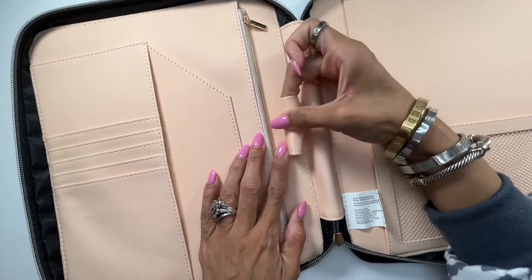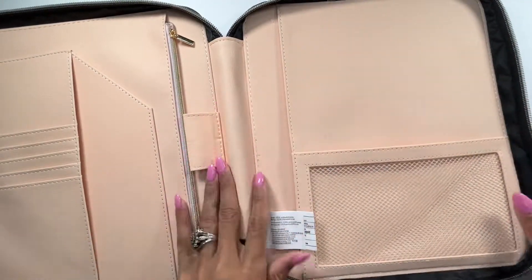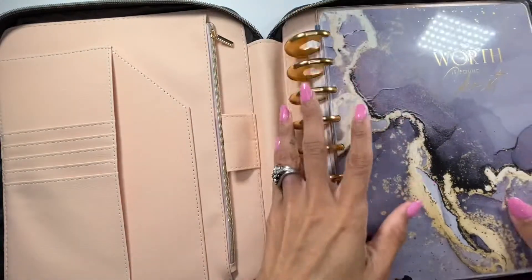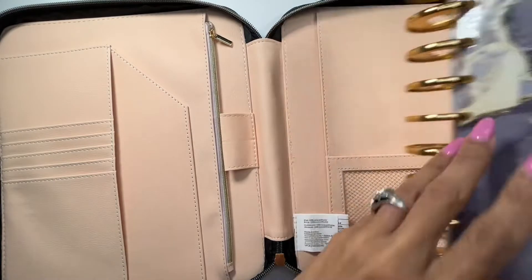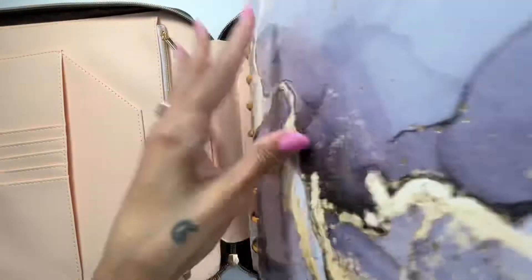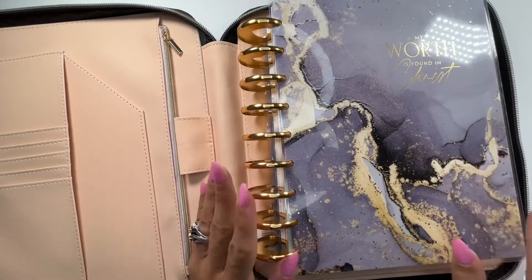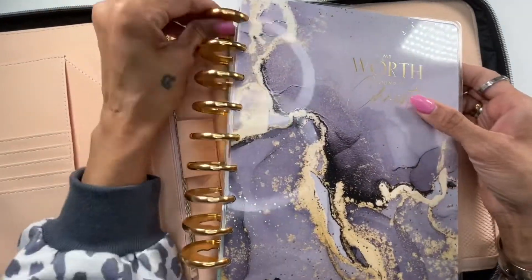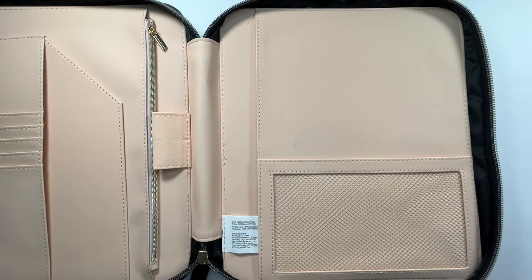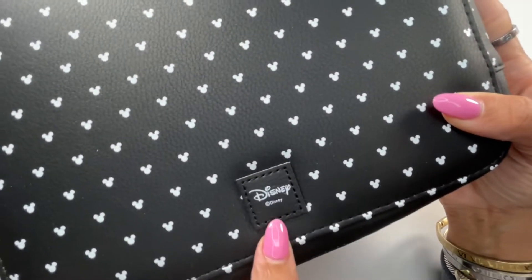There is a pin loop right here, and on the other side you get a large pocket that goes all the way to the edge and a sort of net pocket. This is meant for a classic planner — I'll grab one to show you — these are on extender discs. Your classic can fit snug right in there and it closes up, so it's a really nice fit especially if you're taking your planner on the go and want to protect it. On the back side it has the Disney logo and it's all black and white Mickey heads.